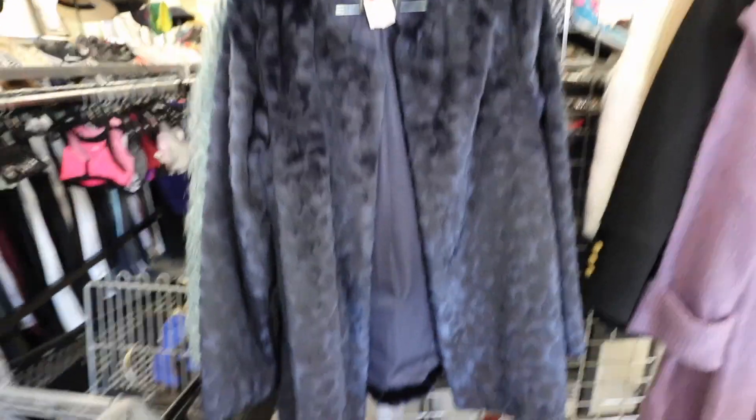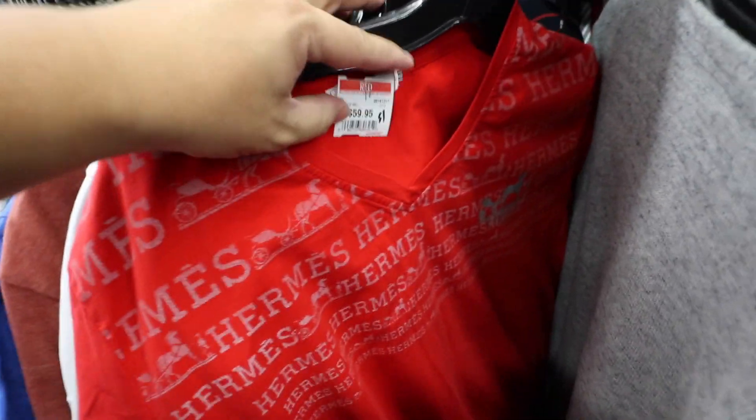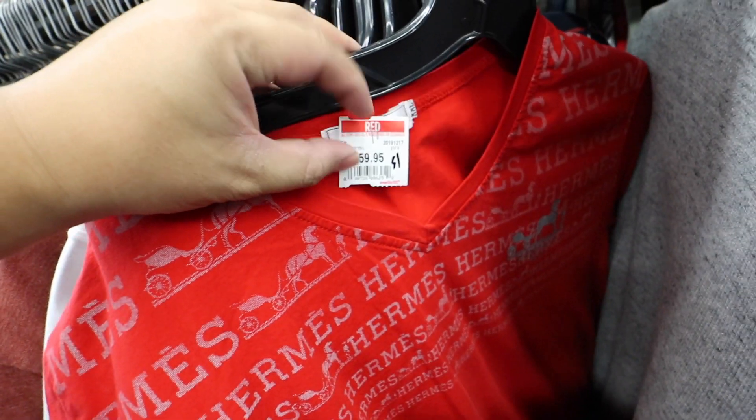This Sam Edelman faux fur jacket is so fabulous, you guys. It's $50, though. Check out this fake air mesh shirt — it's $60.